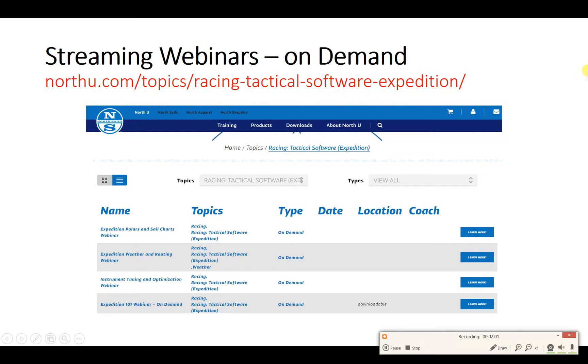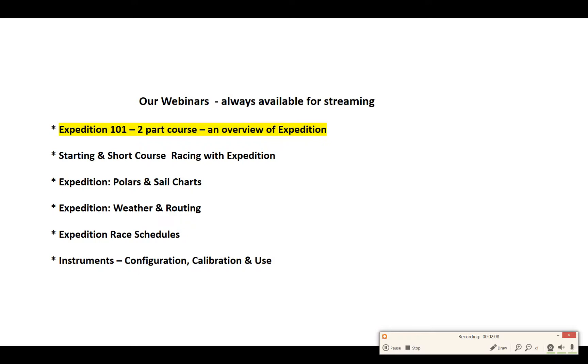The webinars are available both live and always available at NorthU.com. We have six different courses online right now, and I wanted to give you a quick taste of some of my favorite webinars available right now at North U.